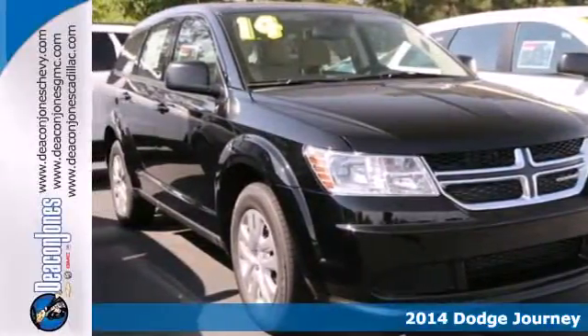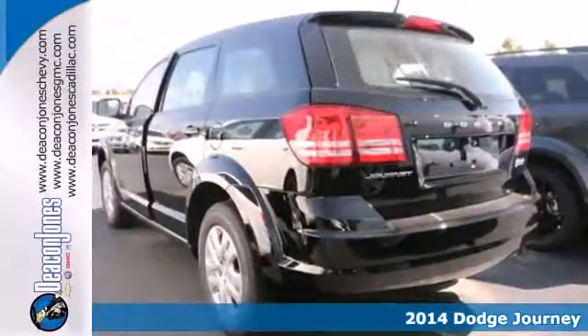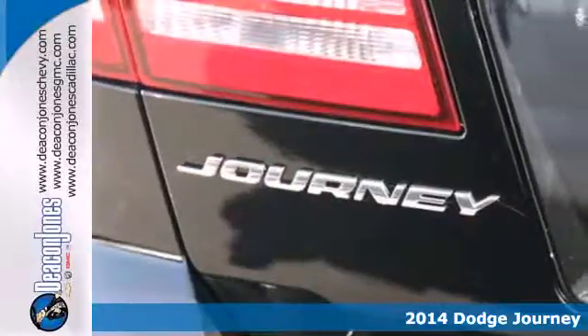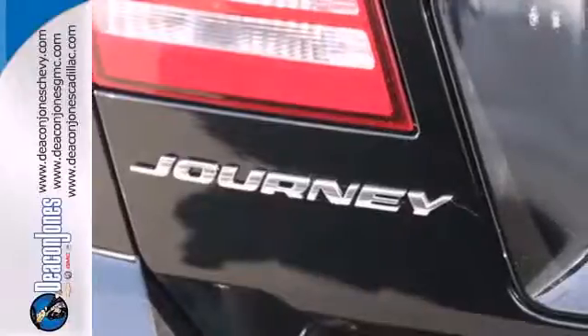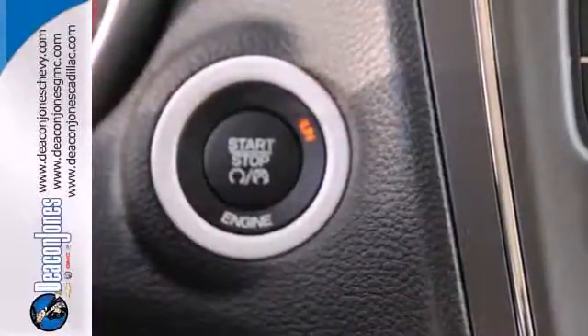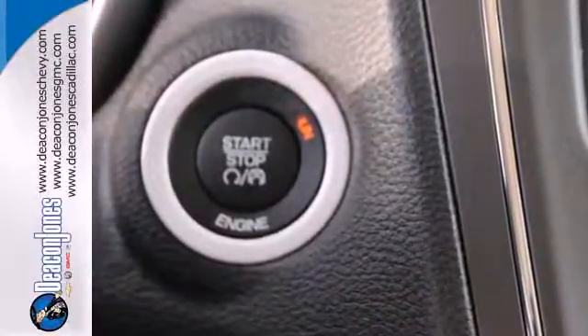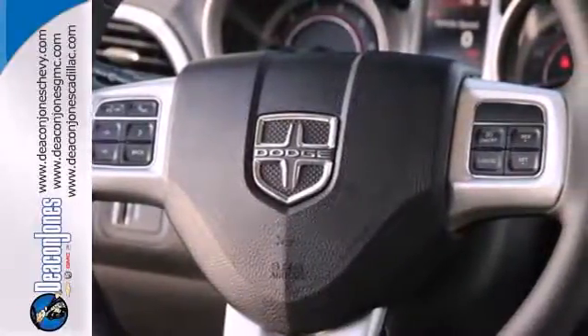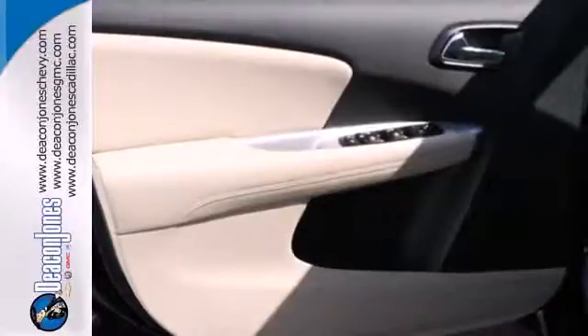It's a 2014 Dodge Journey, a mid-sized crossover that's worth bragging about. Pack in and go in this Dodge today and enjoy features like speed control, steering wheel mounted audio controls, and climate control. You'll also feel safe behind the wheel with features like a low tire pressure warning, stability and traction control, and multiple advanced airbags.